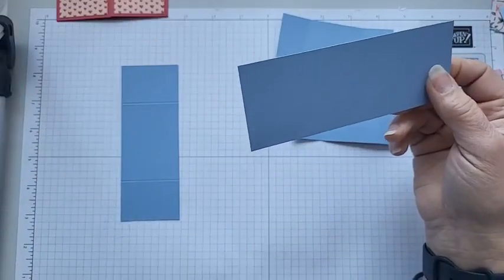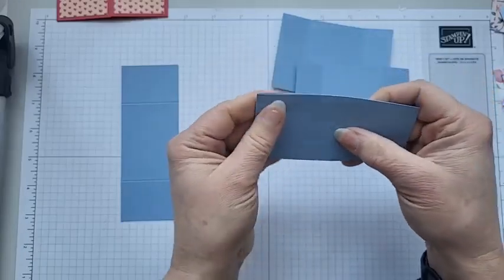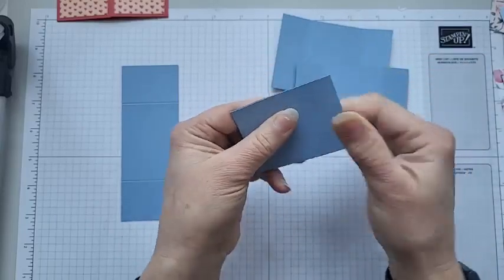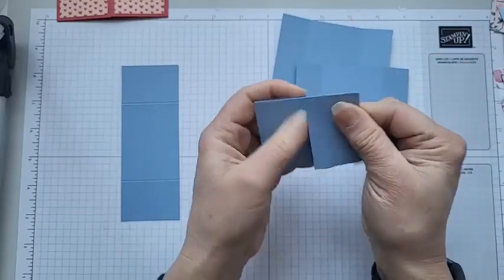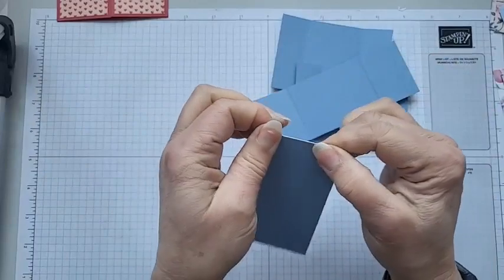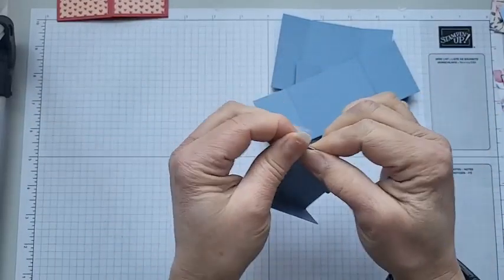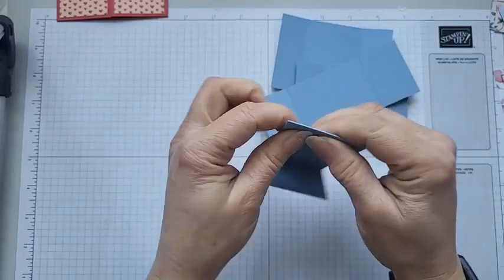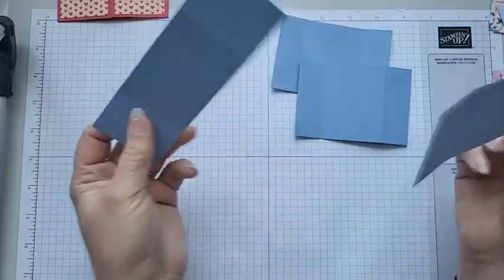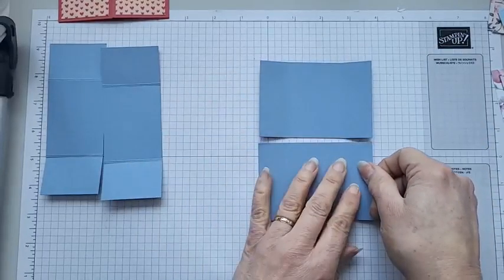And then the five and a half inch pieces: you score at one and three eighths of an inch, and four and one eighths of an inch. Again, you just need to bend those backwards and forwards so they work as you're flipping the card around. I'm just going to put these two over to one side.